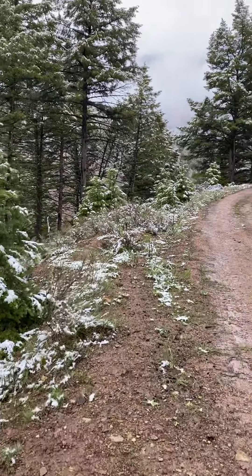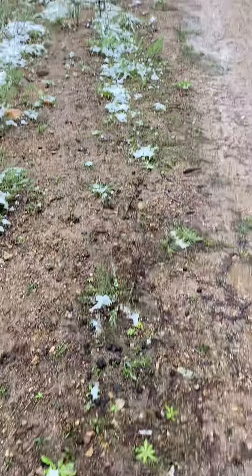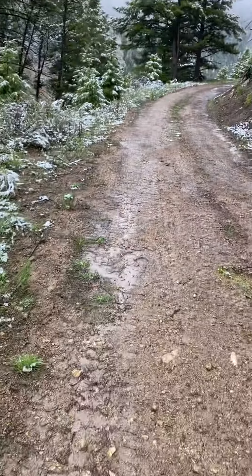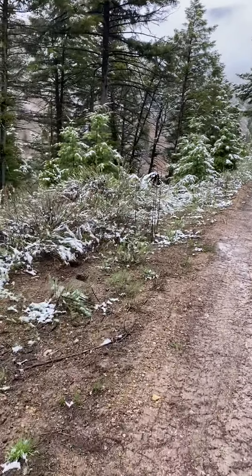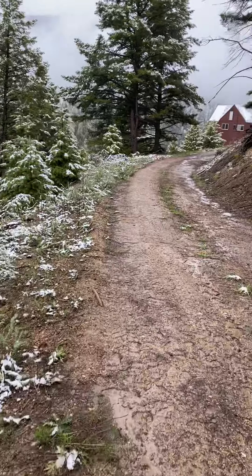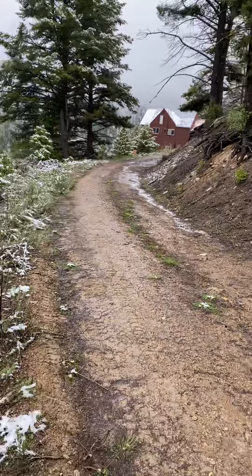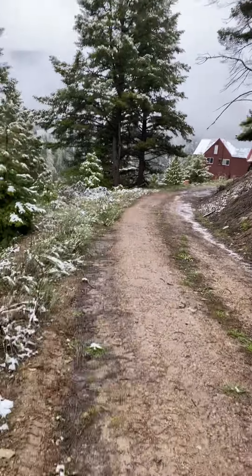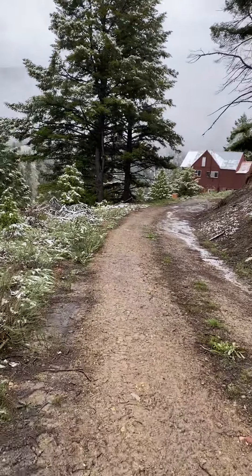Here I wanted to show you kind of where the cabin sits. Oh, elk poop — how cute! This is our road. There are no other cabins on our road, which makes it really nice. That's our cabin. I think it's about 50 years old.